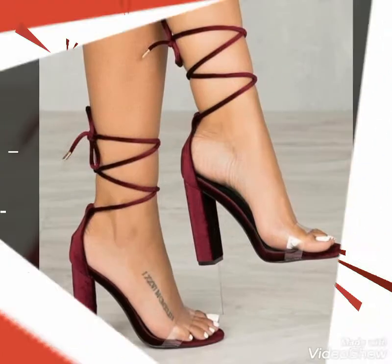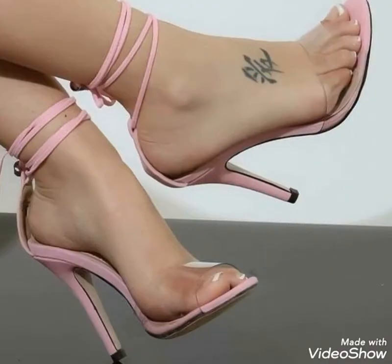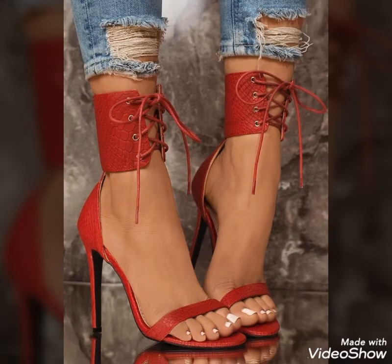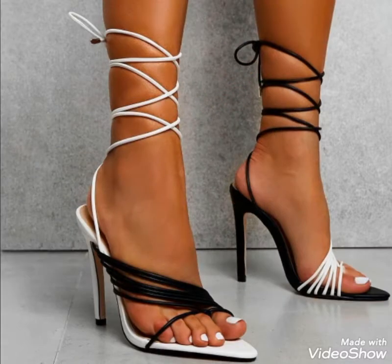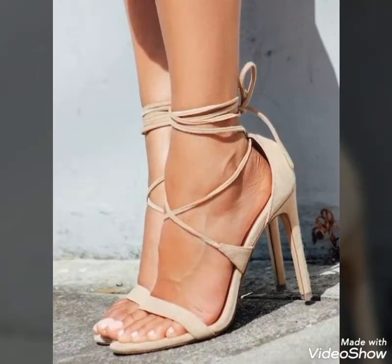Dear viewers, please watch the video till the end. By watching this video till the end, you will get very amazing and beautiful ideas about styling these beautiful and stylish sandals. I always try to bring useful content and videos about the latest fashion and style so that you remain updated on all upcoming trends.